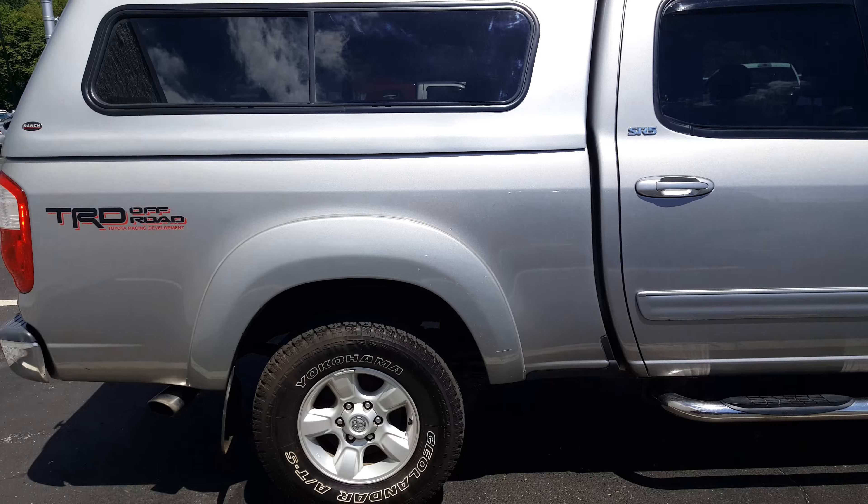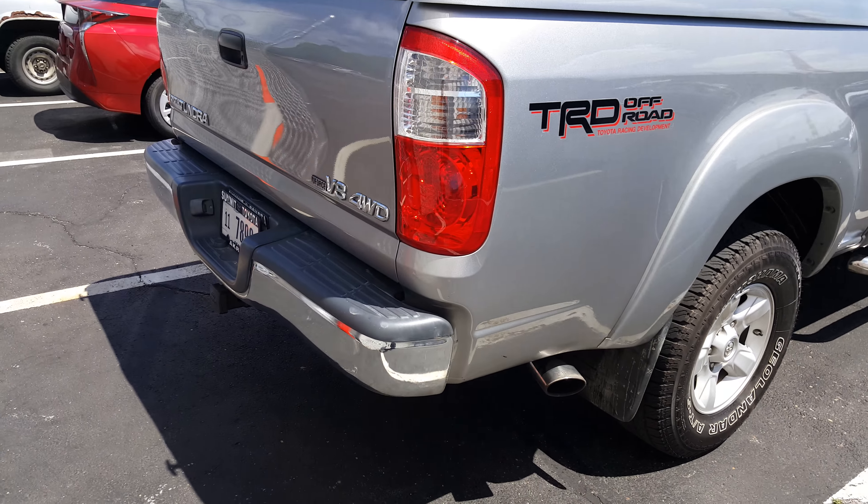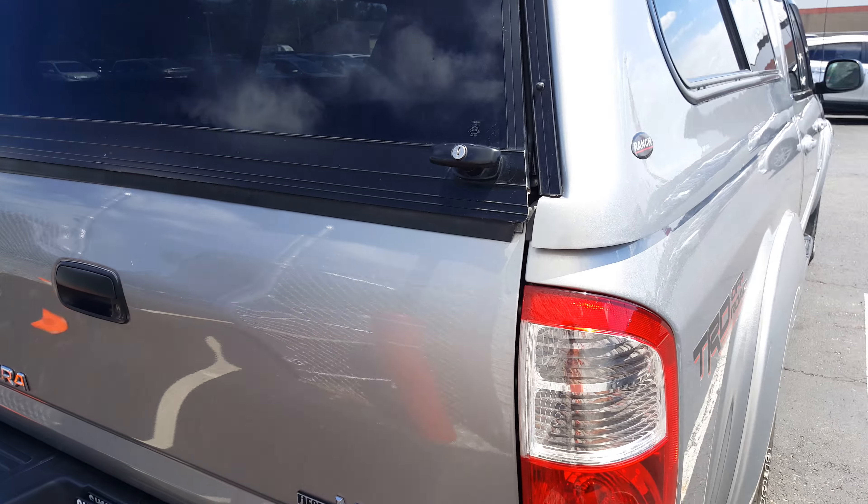This is an SR5 with the TRD off-road package. It's gonna have the V8 engine, four-wheel drive with tow, and a locking cap.